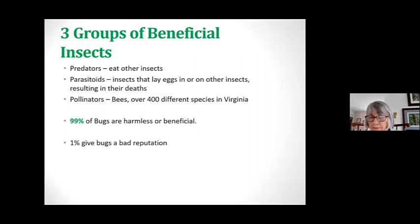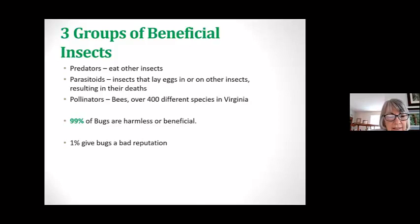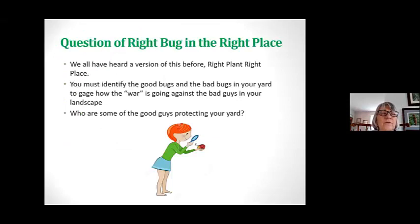So we have three groups of beneficial insects: the predators that eat other insects, the parasitoids — insects that lay their eggs in or on other insects, which eventually kills them — and then we have our pollinators. Over 400 different species of bees are in Virginia. And 90% of bugs are harmless or beneficial, and the 1% gets a bad reputation.